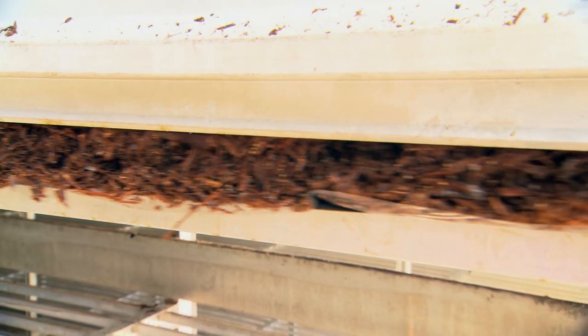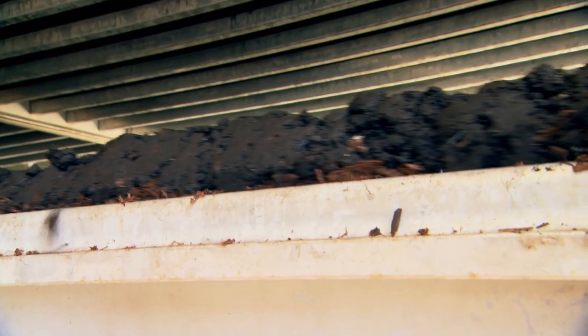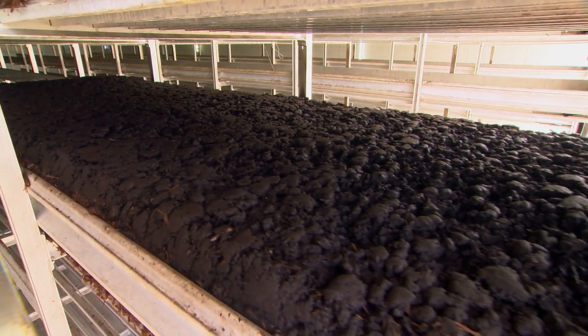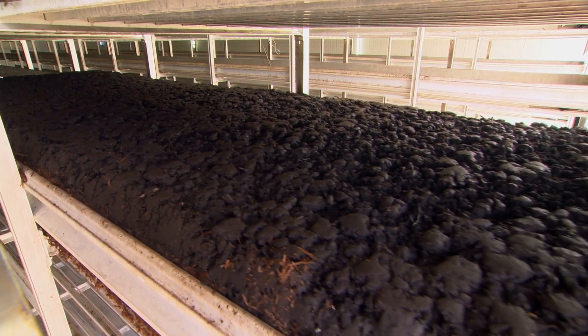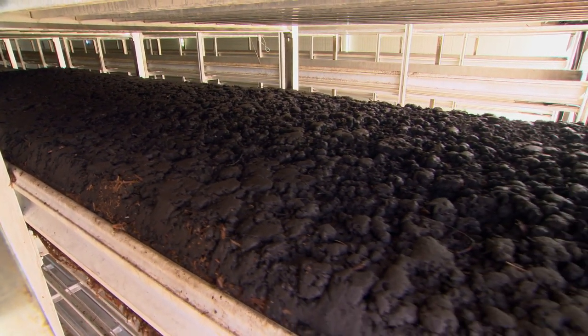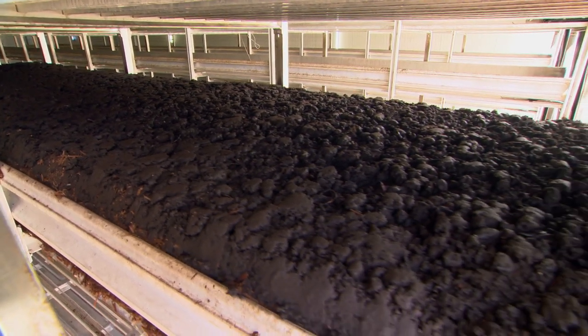At the base here, in this particular section, we've got compost. We also put a layer of casing — five centimetres at the top — and that casing layer is all important for us to be able to convert the mycelium into beautiful mushrooms. The casing is a layer of peat and sugar beet lime, and this casing comes from Germany.